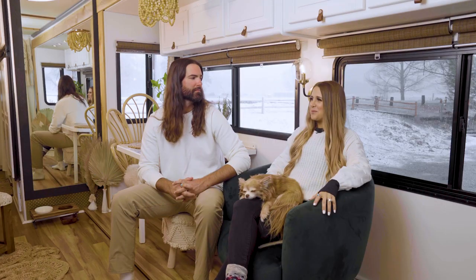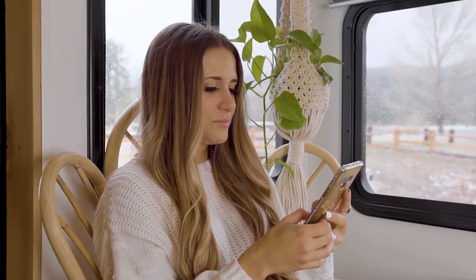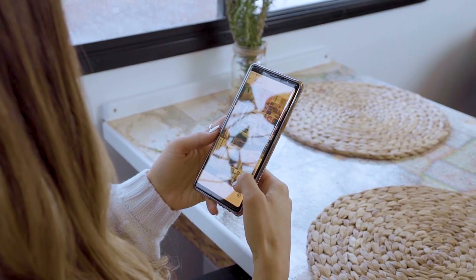I would describe my personal style as like boho, relaxed, a little hippie. I'd say I get most of my style inspiration from Instagram or Pinterest mainly.